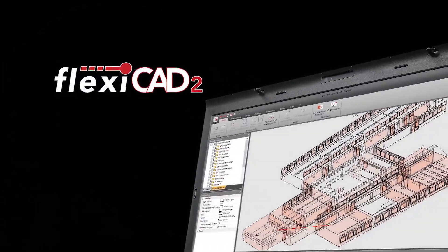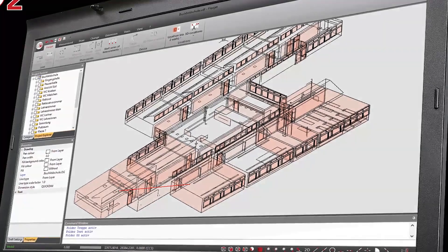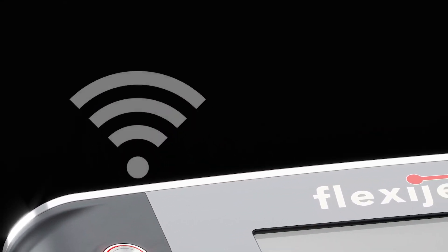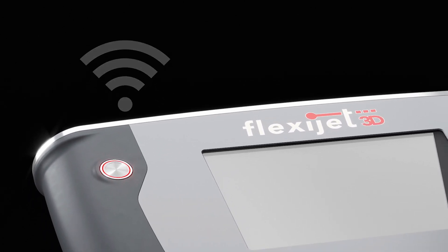Behind the new hardware is our FlexiCAD software that is installed on your laptop. Wi-Fi now replaces the less stable Bluetooth for communication between software and hardware.